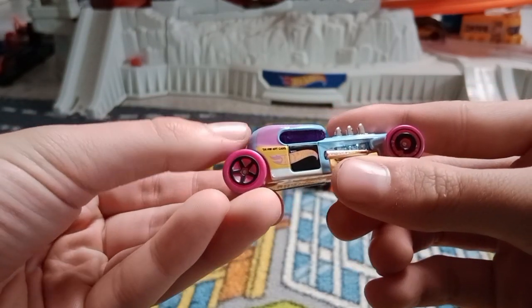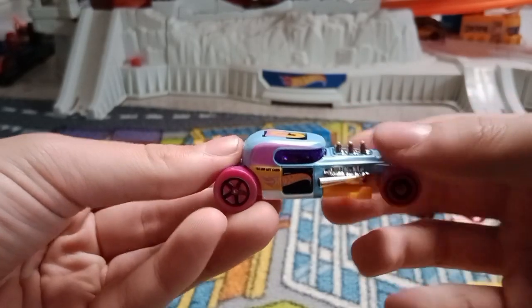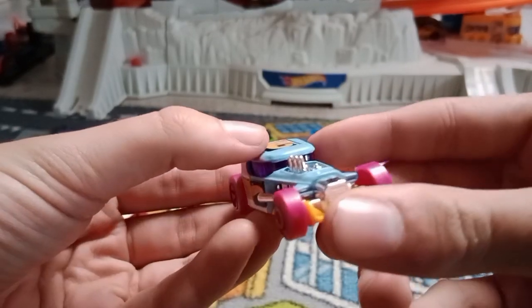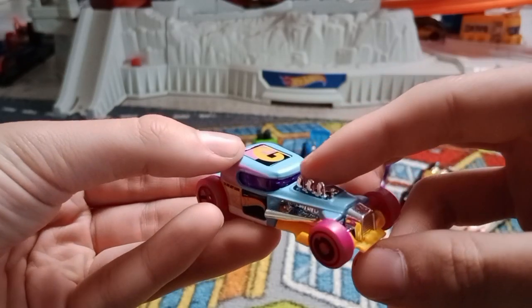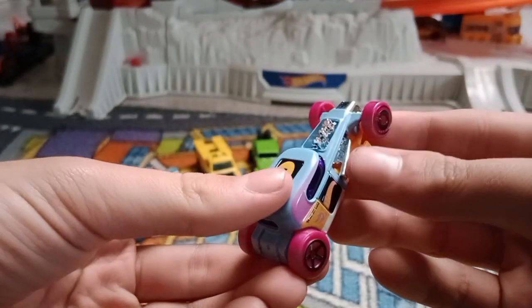yellow and pink colors on the side, another door, purple windshield, chrome grill, chrome engine, chrome exhausts. This hot rod looks great.